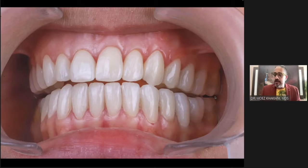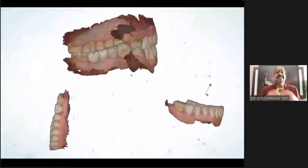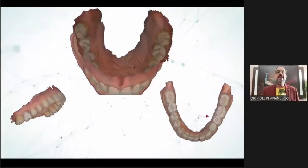That is how I want to plan and execute. My digital planning for lateral excursion fell short in this regard, which is why the semi-adjustable articulator is still important — to get the perfect fit of restorations, especially partial restorations, and to make sure you do not have lateral interferences.